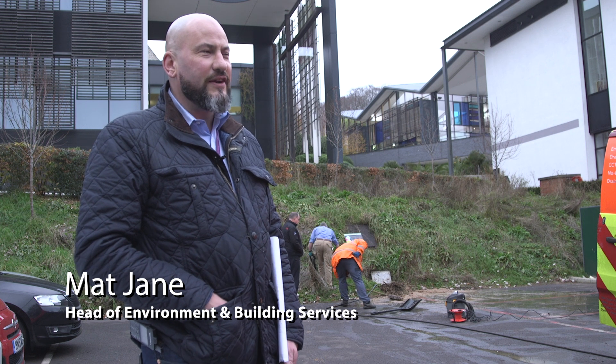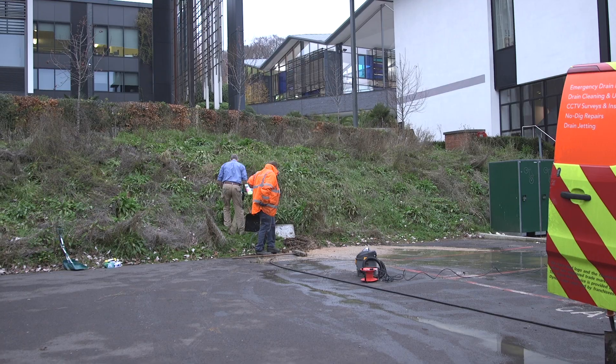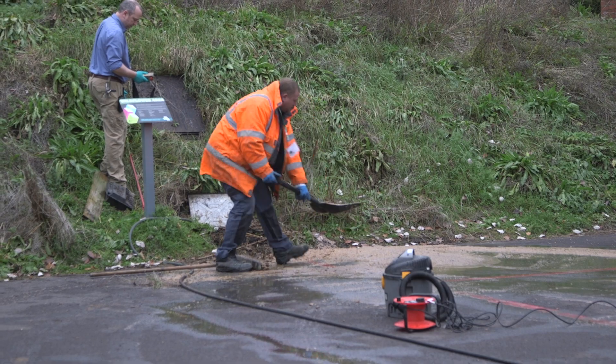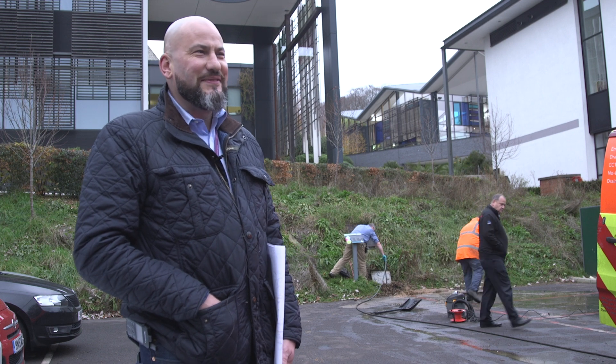We're about 14 hours away from the start of an open day, and right now we're dealing with a major sewage leak down in the John Stripe car park where all of our future prospective students will be walking onto campus. We're hoping to have it sorted within the next hour or so, but of course it's Friday afternoon, everyone's getting ready to go home and it's turning into a bit of a nightmare.